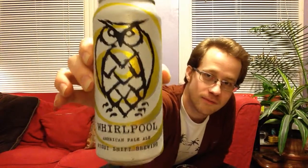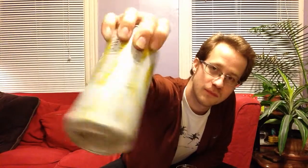Bonjour! This is Stefan Anderson, the Piss Drinker, and tonight I'm going to drink some Night Shift Whirlpool Pale Ale, which is in a tall can with a swirly thing on it and the hot owl.